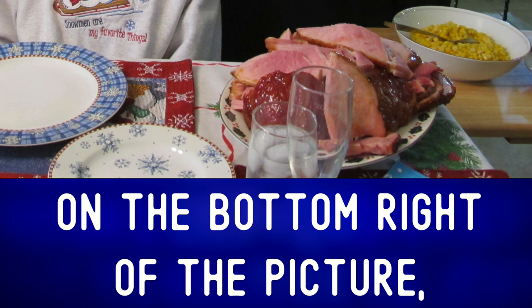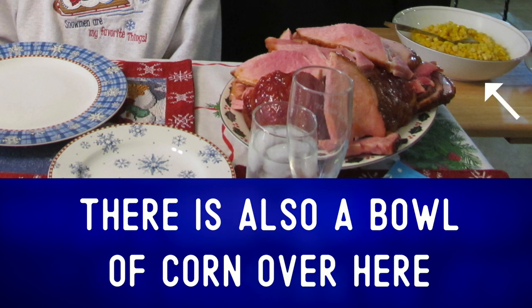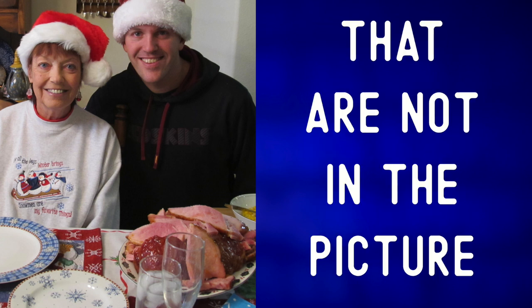On the bottom right of the picture, you can see a big plate full of honey baked ham. There is also a bowl of corn over here. There were many other things at this Christmas lunch like rolls, turkey, cranberry sauce, and so on that are not in the picture.